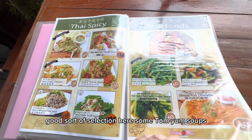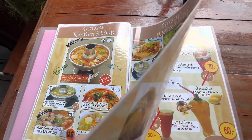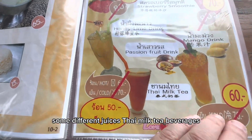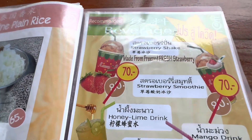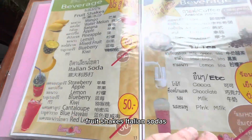Good sort of selection here. Some Tom Yum soups, some different juices, Thai milk tea, beverages, fruit shakes, Italian sodas.